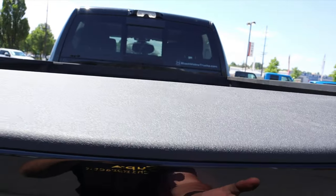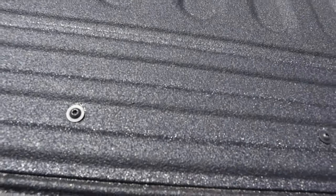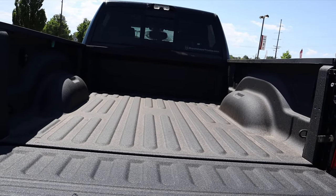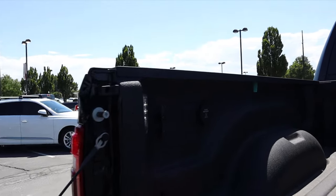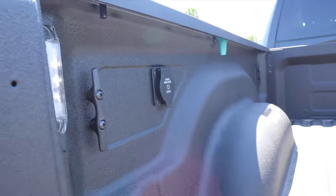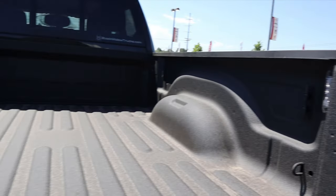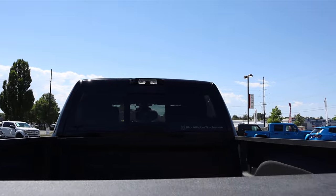I'm going to drop the tailgate down to see how high it is. Yeah, loading stuff up into this would be pretty interesting — this is probably like four feet off the ground. Notice we've got a full power outlet here in the bed, LED bed lights, and the LED cargo light at the top. Pretty cool.